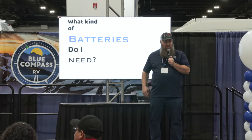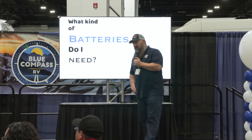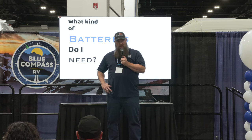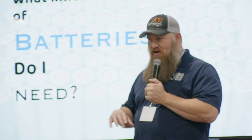We really break it down into two different types of categories: the standard battery, which has been around for 150 years, and then the newer lithium. What I'm going to do is talk about the benefits of both, and based on your RV expectation, it'll help you choose which one you want to go with. When I say lead-acid battery, I'm also talking about gel and AGM because those are the same chemistry.